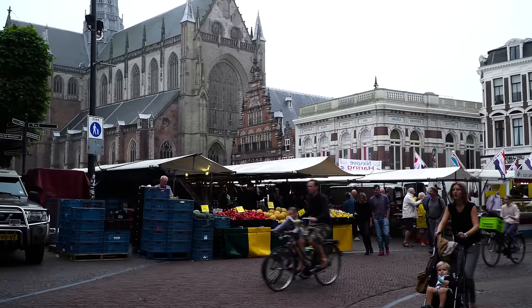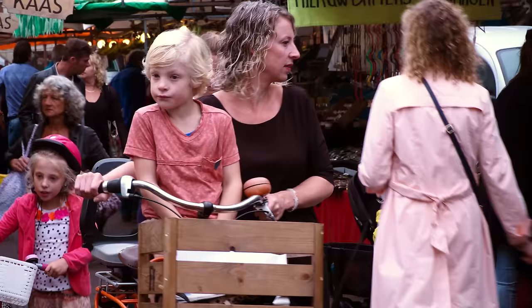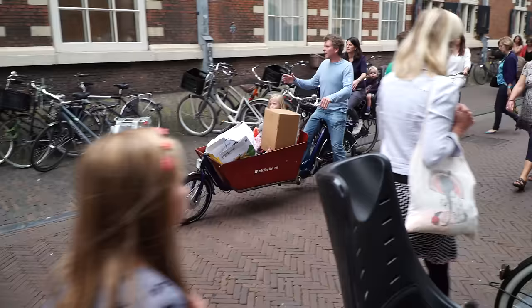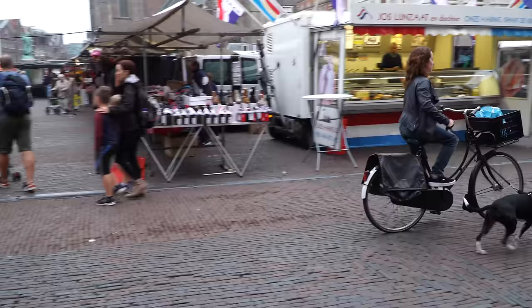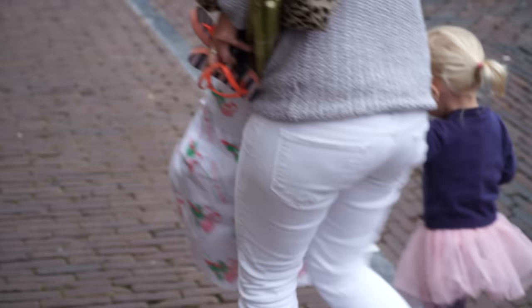One of the most fascinating elements of Dutch culture are the bicycles — they're everywhere. It seems like everybody has a bicycle, or if you're a tiny toddler, you're on the front seat or the back seat, or maybe in a little cart that's attached to the bicycle. It's endlessly entertaining to watch the variety of bicycles go by. Sometimes it's like a little pickup truck with capacity for cargo and a baby.